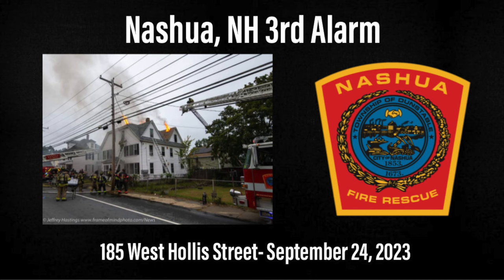Engine 2 to command. Command answering. We have heavy loads on the Charlie side — I think it's in the basement. Command at 6C. You want two or three? I'm going to wait for it.